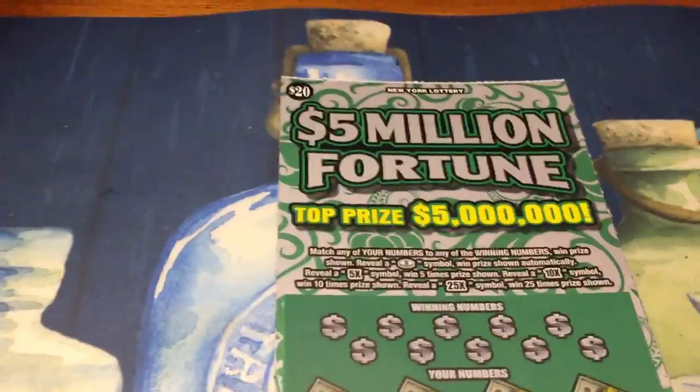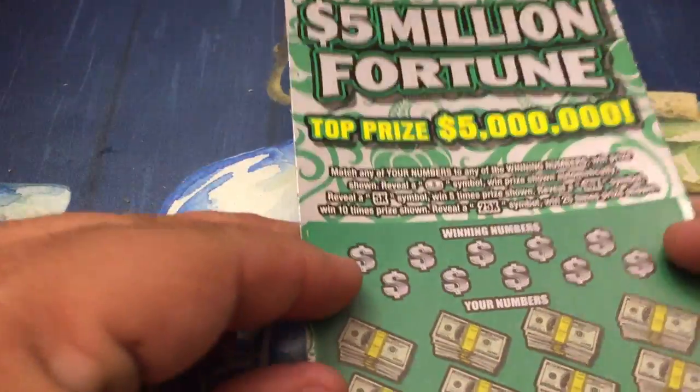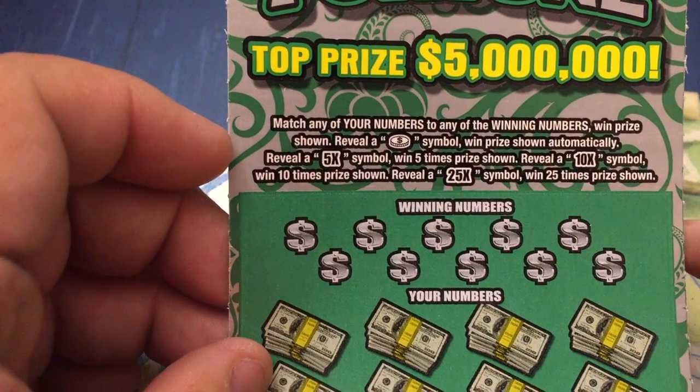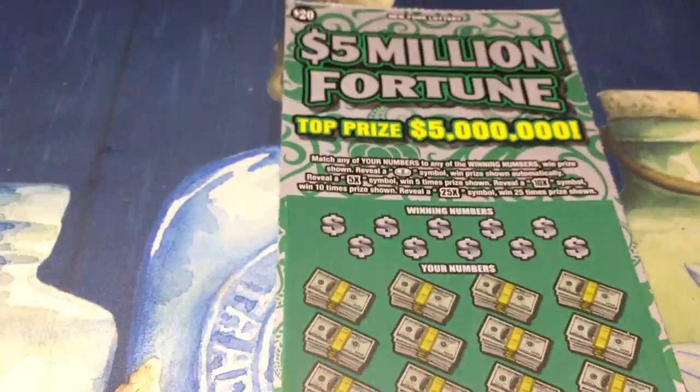Today we have one of the New York State $20 — $5 million Fortune lottery tickets. One of the newer tickets. This is a simple match: any of your numbers to any of the winning numbers, win the prize shown. Get a coin symbol, win the prize automatically. Get a 5x, 10x, or 25x symbol, win 25 times the prize shown.